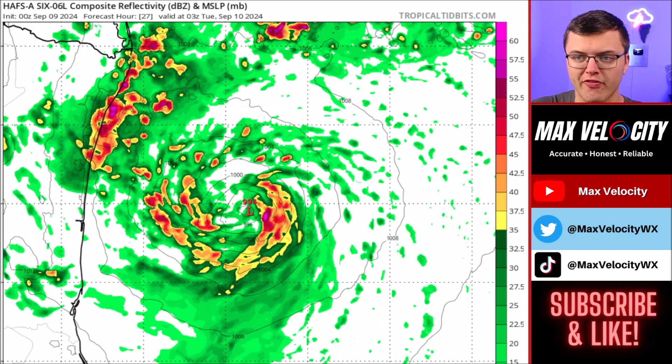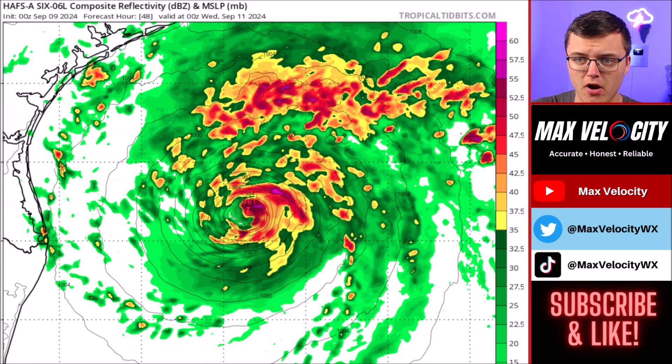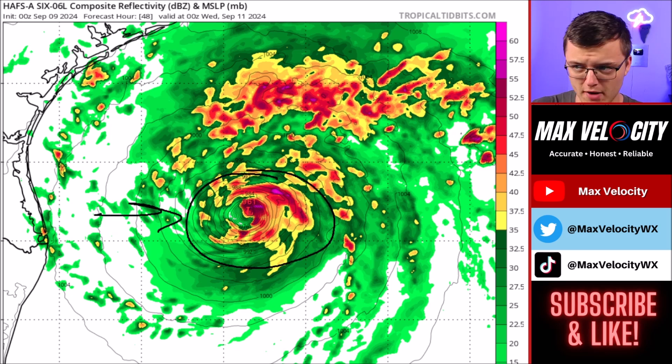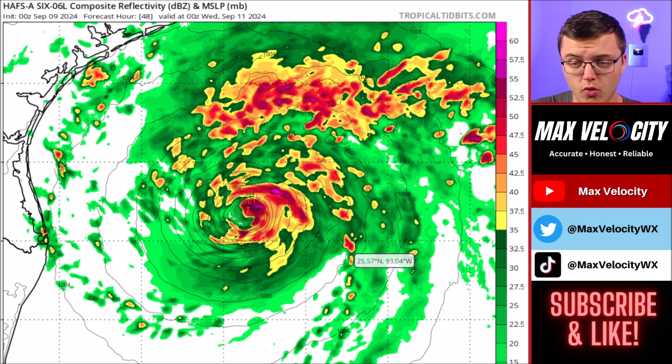For reference, right now it's just over a thousand millibars. Once we go into tomorrow morning, this will eventually start to intensify further. The HAFS model does have this going down to 981 millibars. It actually rapidly intensifies this Tuesday night down to 961 millibars. I don't know if this is exactly going to happen, but this is a possibility — in this case, this would indicate something like a very strong category one hurricane, but in most cases, this is either a category two or low end category three hurricane.